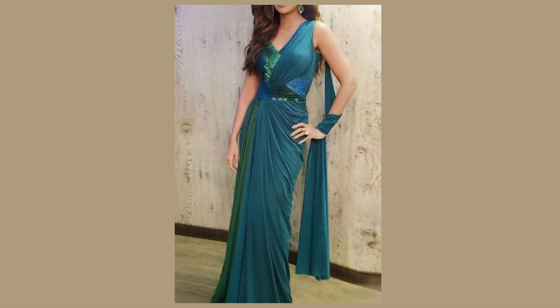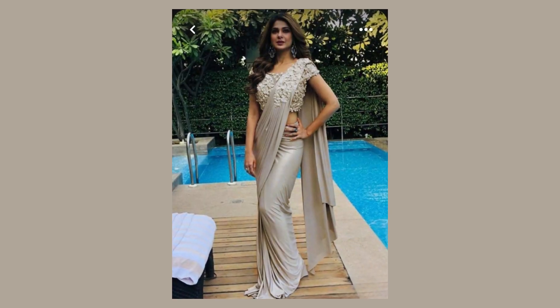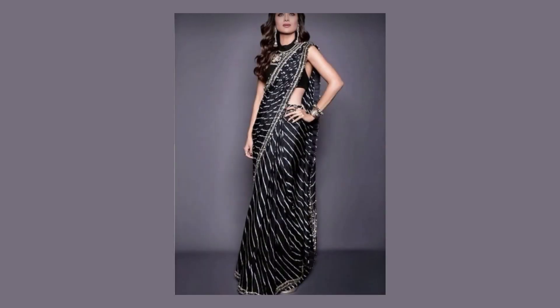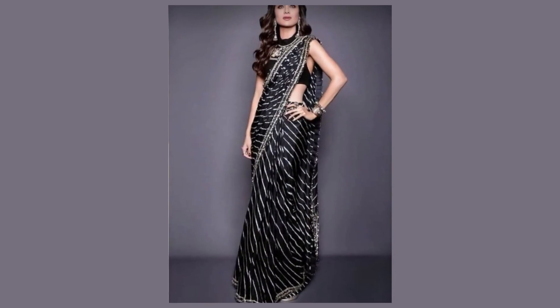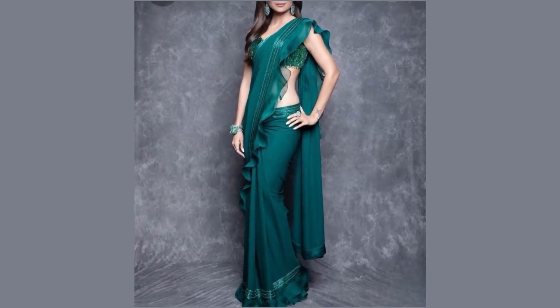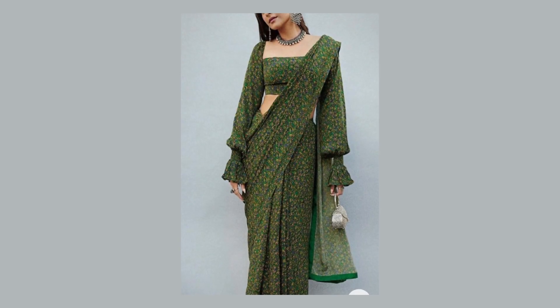Join us as we showcase a stunning array of innovative draping techniques, each blending timeless grace with a fresh twist, from chic pleats to event-grade pallu drapes. This collection celebrates the beauty of sari in the modern era.